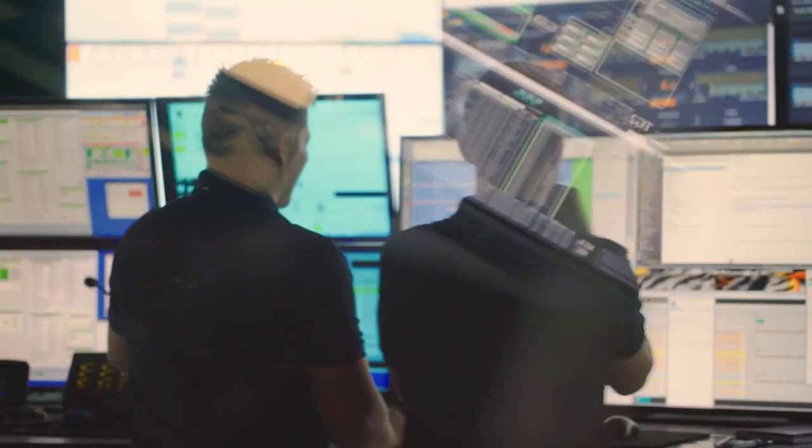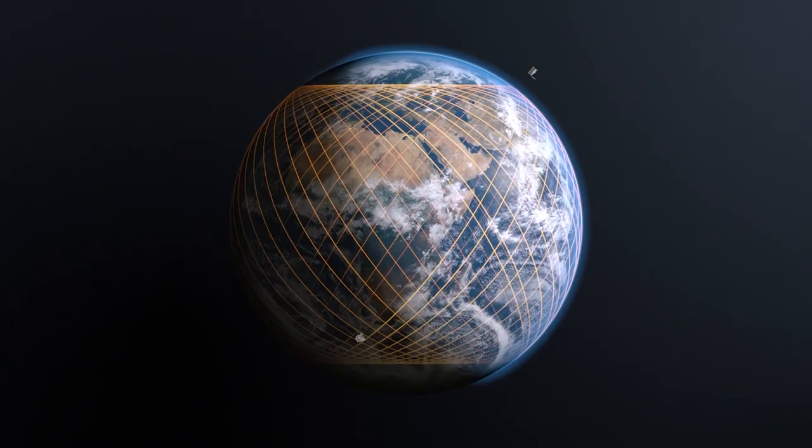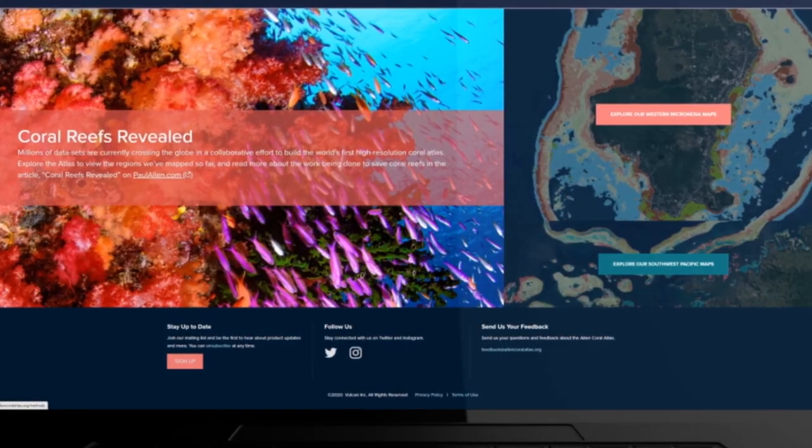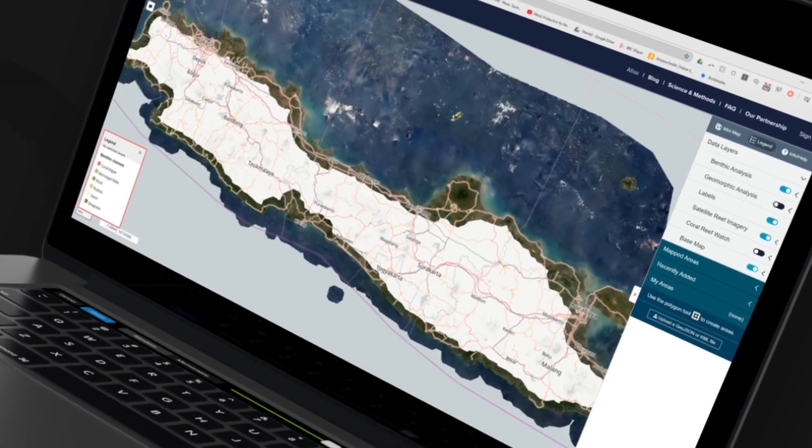Planet's mission is to use space to help life on Earth, and we are thrilled that our data is now being used to help map the detailed benthic and species-rich information of our global reef ecosystems.